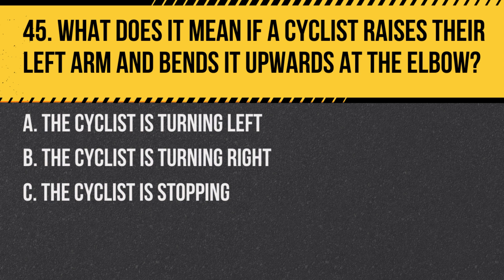Question 45. What does it mean if a cyclist raises their left arm and bends it upwards at the elbow? A. The cyclist is turning left. B. The cyclist is turning right. C. The cyclist is stopping. Answer: B. The cyclist is turning right. This is the correct hand signal for a right turn.